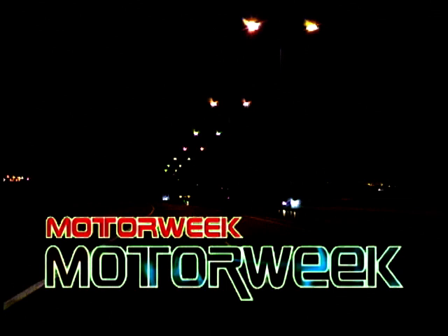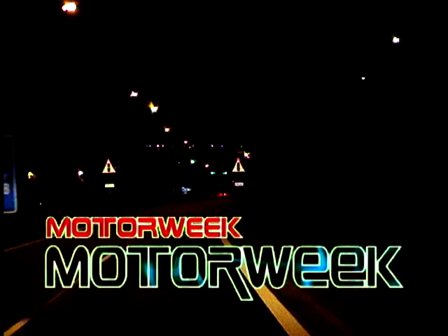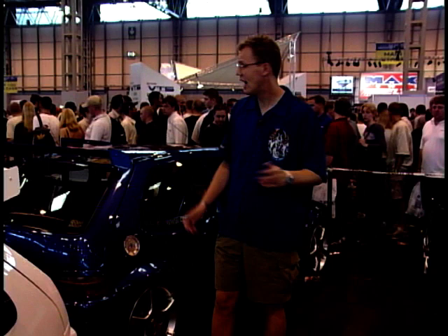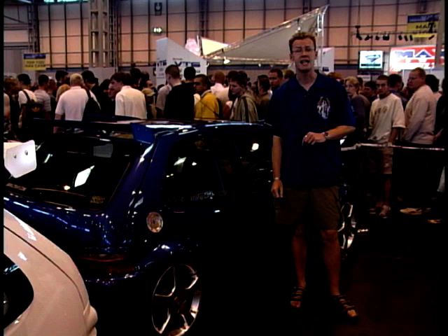Now the centre of the NEC today has been given over to modified Citroen Saxos, and once again the standard of the work that's gone into them is amazing. To give you an idea of just how popular the hot hatch scene is, a quarter of all the Saxos sold so far have been the performance VTS and VTR versions. But there is another Citroen with equally good performance — and that's the Xara VTS.